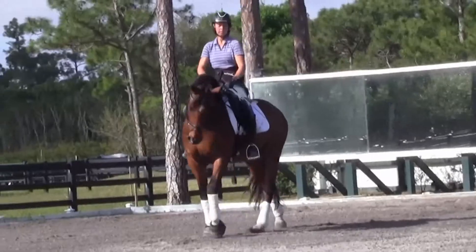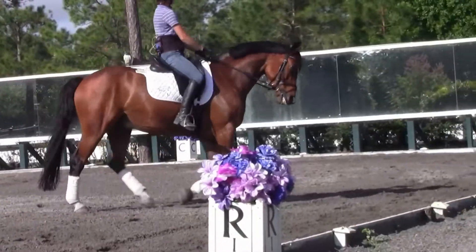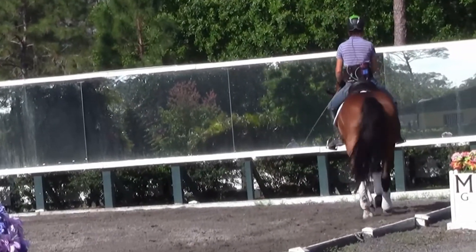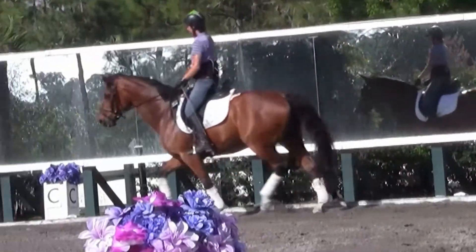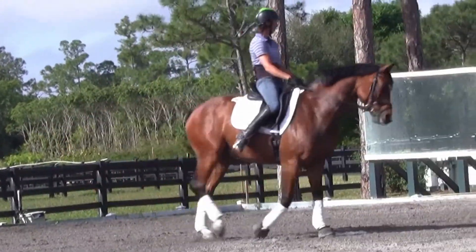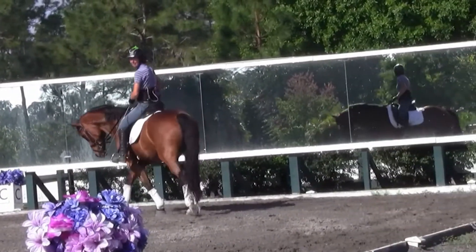It's the same pattern — down the center line, turn left, and canter on the short side. You can see the discomfort from the extreme tilt of his head. As the rider asks for canter, the horse answers with a hard no. She gathers him up to try the canter again, and as you see her slide her outside leg back to prepare for the depart, he says no again.